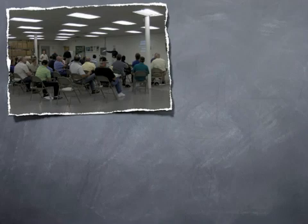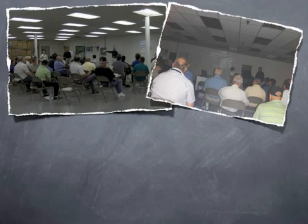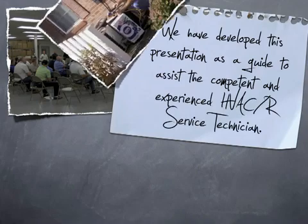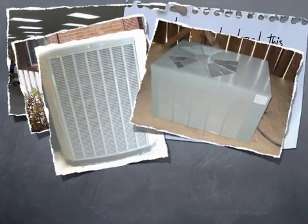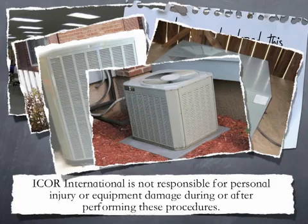Icor International is committed to the training and education of technicians in the air conditioning and refrigeration industry. Keeping with this commitment, we've developed this presentation as a guide to assist the competent and experienced HVAC-R service technician. The procedures that follow are not limited to a specific brand or manufacturer of equipment, but should be considered a guideline for air conditioning equipment in general. Icor International is not responsible for personal injury or equipment damage during or after performing these procedures.